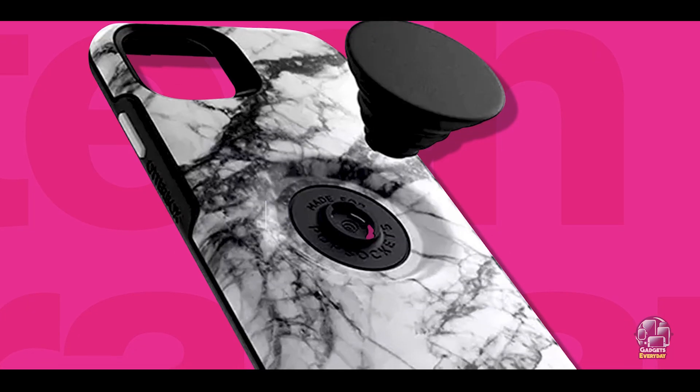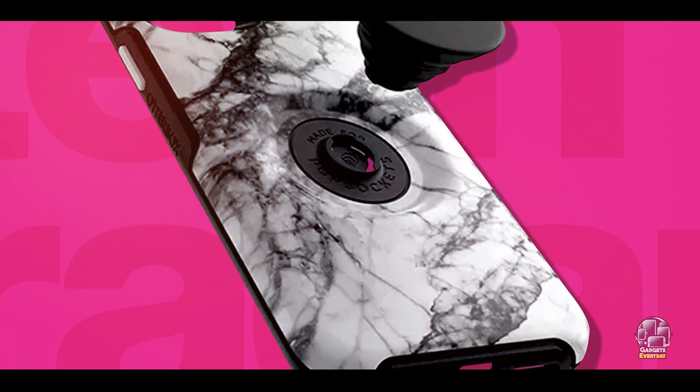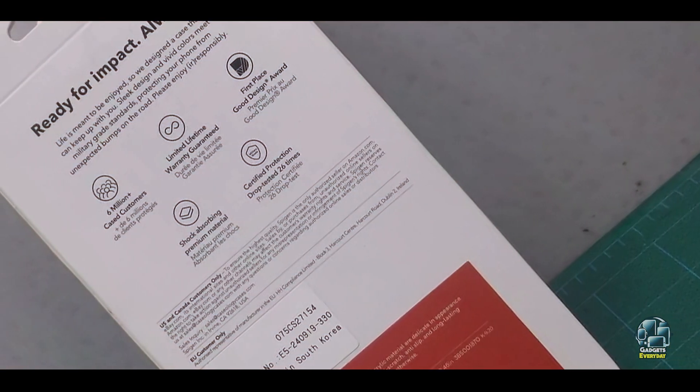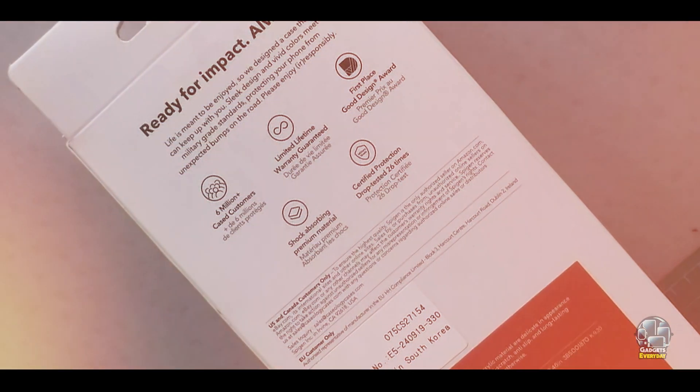Key features: This case features a clear back with a raised, reinforced edge and a metallic trim that adds a touch of sophistication. The clear design allows the phone's original color to show through, while the shock-absorbent TPU bumper protects against impacts and drops. The case also includes precise cutouts for easy access to all ports and buttons.